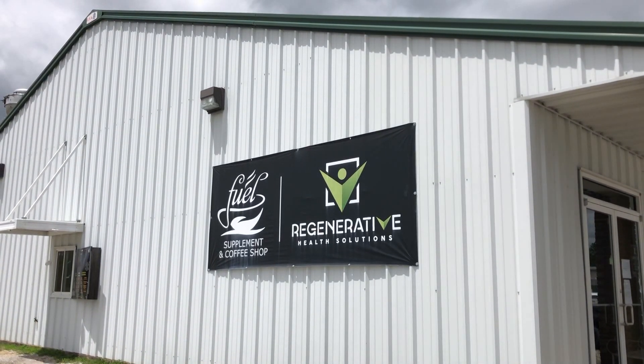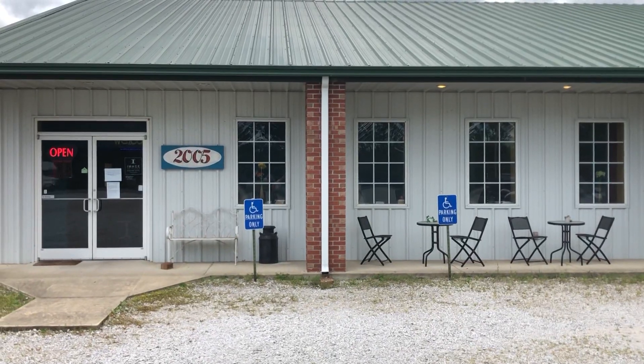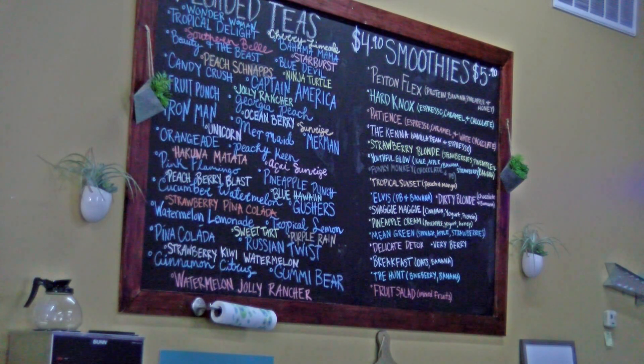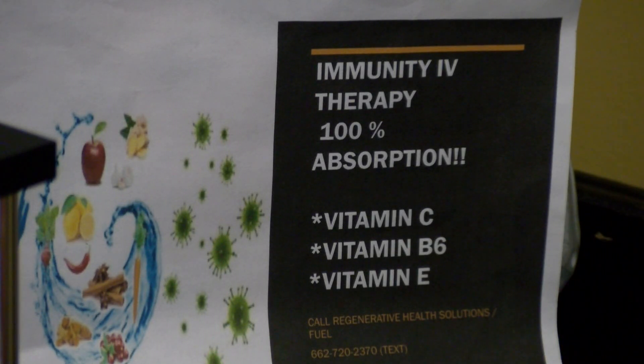Sean Phelps and his wife Amy opened Regenerative Health Solutions and Fuel Supplement and Coffee Shop a couple of years ago. Interest in the IV immune therapy has steadily increased because of COVID-19. It's a lot more calls, more people coming out for the IVs — they're getting online, they're finding us, they're looking for ways to boost their immunity, especially with the coronavirus.